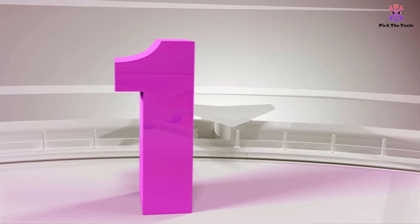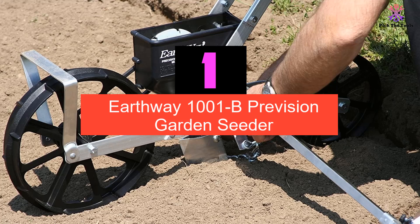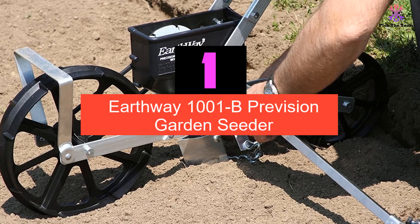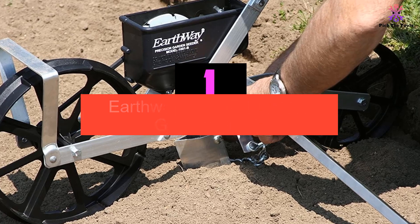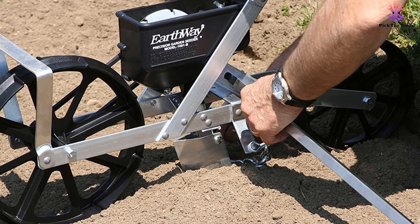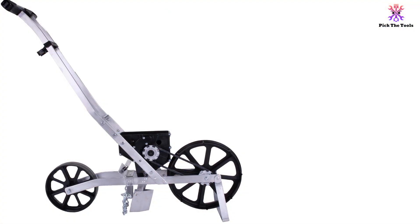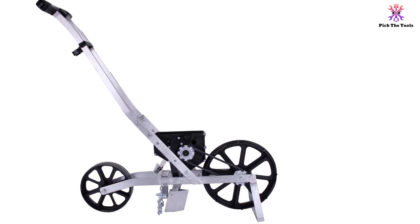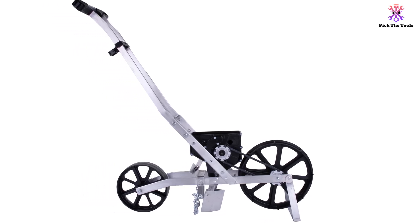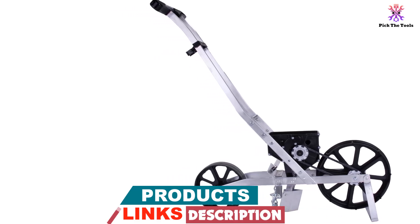And finally at number 1, we have the Earthway 1001B Precision Garden Seeder. Perfect for anyone wanting to precisely plant seeds at exactly spaced intervals, the Earthway 1001B Seeder is like having your own miniature garden plow. With 6 seed plates, it has been designed for quick and easy planting without the hassle. Automatically calibrated to sow seeds at ideal intervals, it's a robustly constructed piece of garden machinery that is weather-resistant and highly durable.